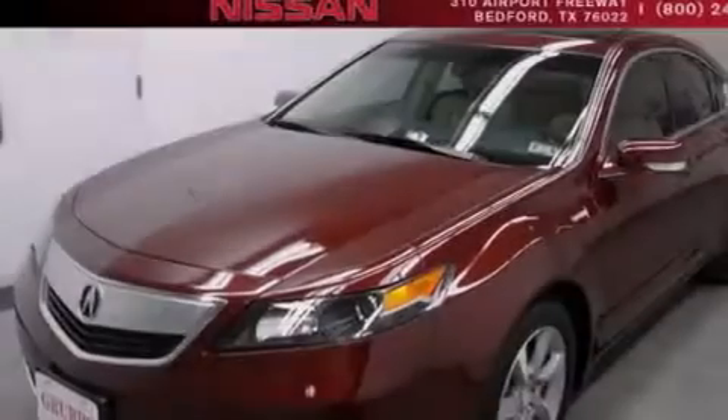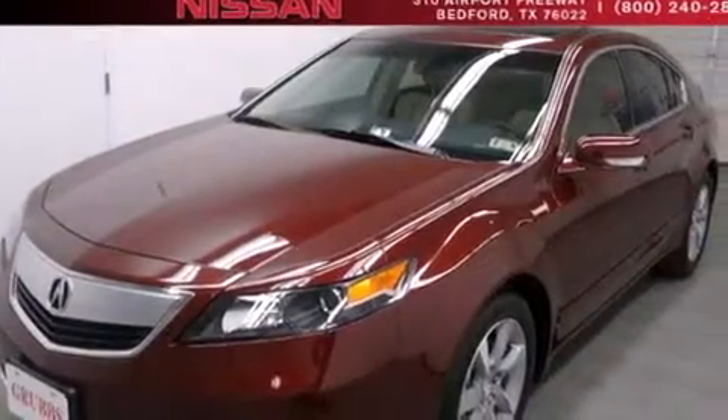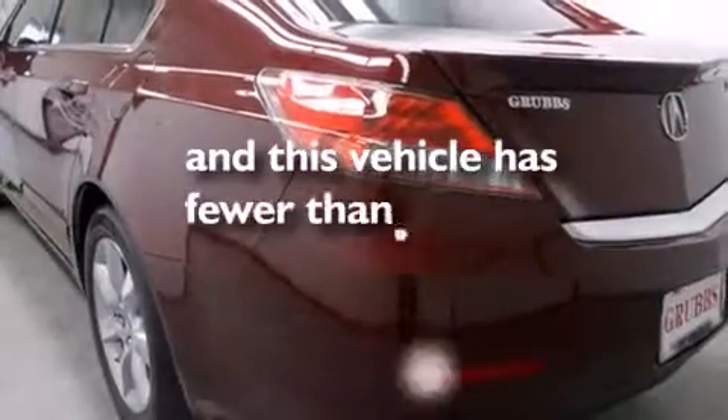A rear spoiler, an anti-lock braking system, speed sensitive wipers, and this vehicle has less than 14,000 miles.